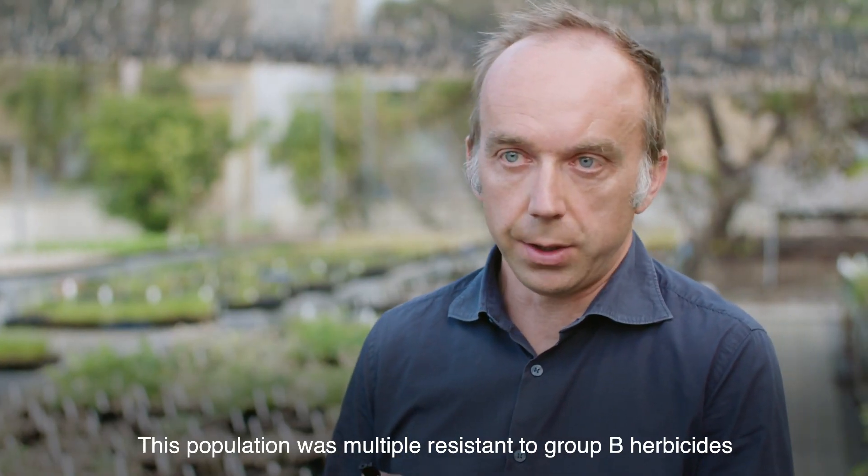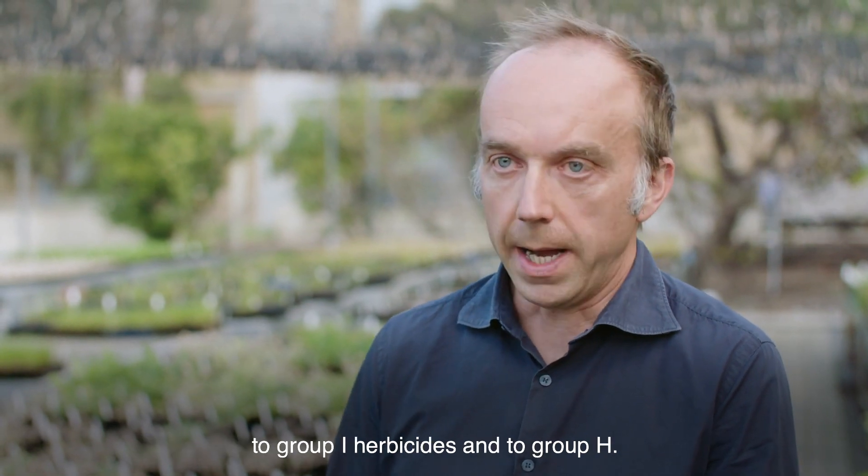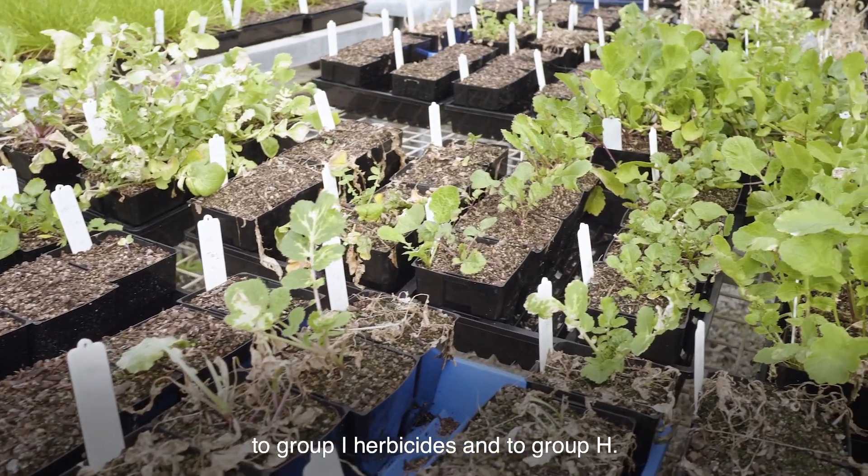This population was multiple resistant to group B herbicides, to group I herbicides, and to group H.